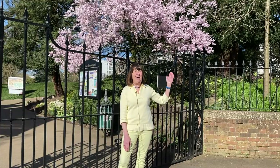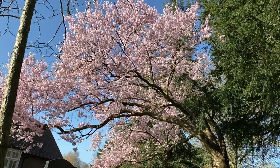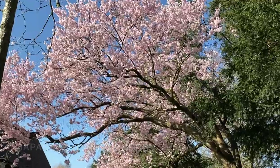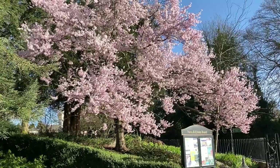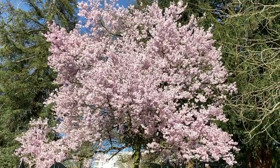Behind me is this wonderful Japanese hybrid cherry. Jefferson Gardens has lots of cherries; they come out at different times and you can always recognize a cherry by looking at the bark of the tree — it has horizontal bandings. Cherries are widespread; there's a wild cherry that's native to the UK, but mostly we think of cherry trees and Japan.